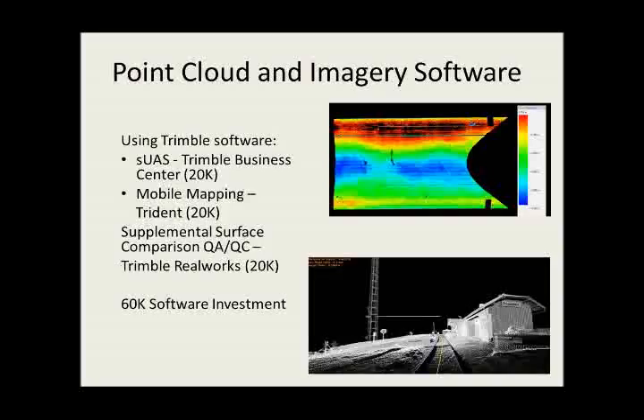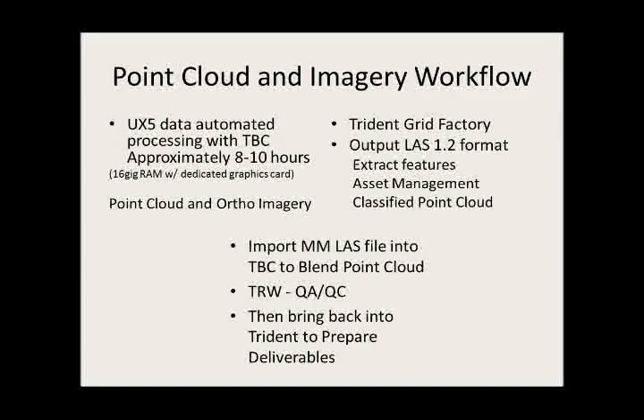Here are the workflows associated with this. The UAS data automated processing in Trimble Business Center does take some time — about 8 to 10 hours with 16 or 32 GB RAM and dedicated graphics. Whenever you do a flight, it has quite a bit of information to process. The Trimble grid factory output can use the LAS file format, which extracts features, asset management, and the classic point cloud. You import the mobile mapping LAS file and the TDC, then blend that point cloud — that's where you merge the two datasets together.